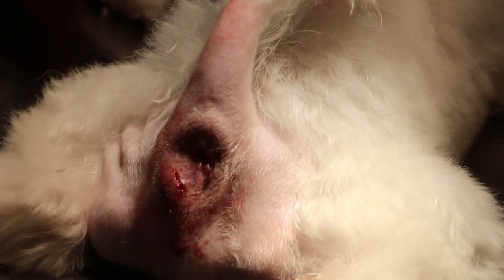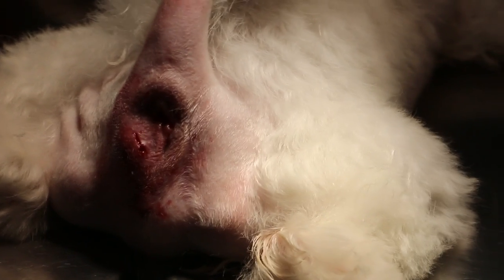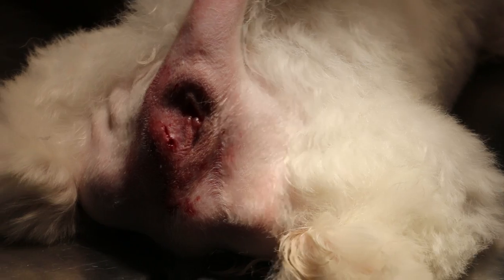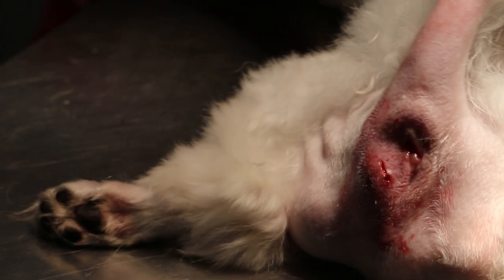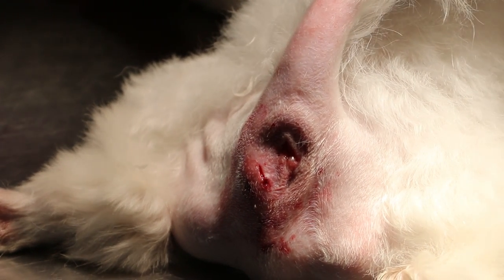We can come to a diagnosis whether it's neoplastic or inflammatory. Now if you want to do the biopsy punch, after you prepare the saline.